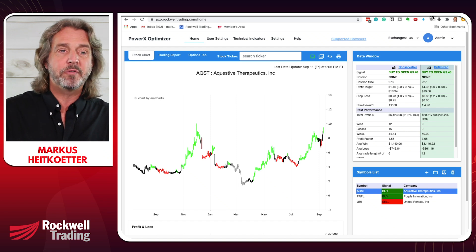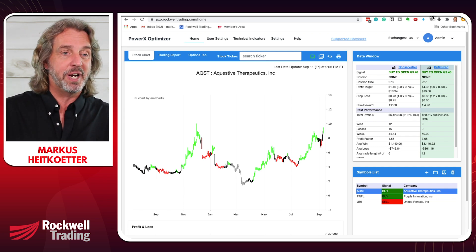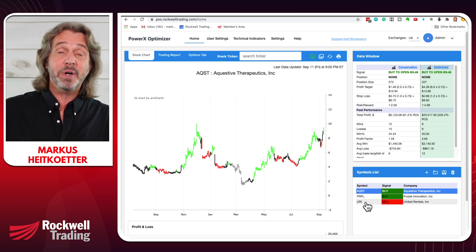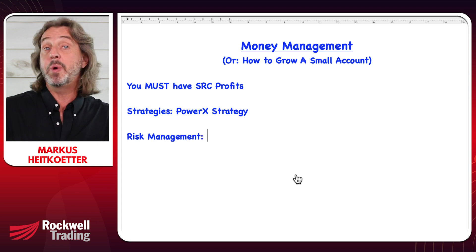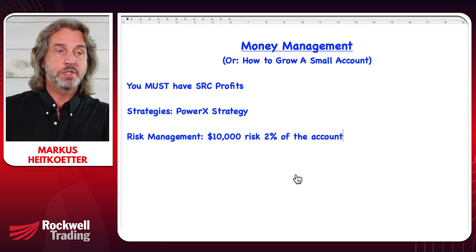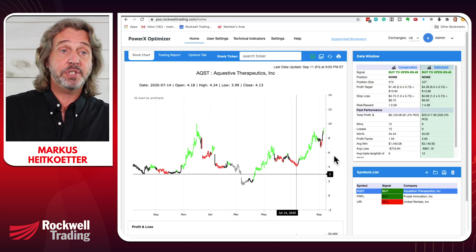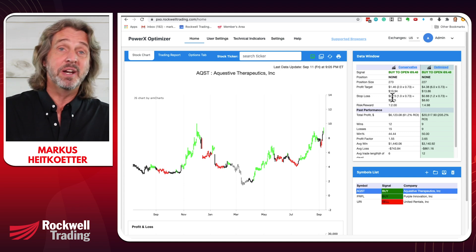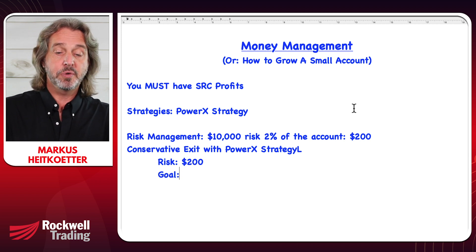There were probably 10 to 12 picks today. The three we decided to trade with our mastermind this morning were AQST, Purple, and Yuri. Let's stick with AQST for now. We are risking on a $10,000 account. Risk management comes before money management. On a $10,000 account, we want to risk no more than 2% of the account, so that would be $200. The conservative way to trade the strategy is risking $200 with a goal to make $400.